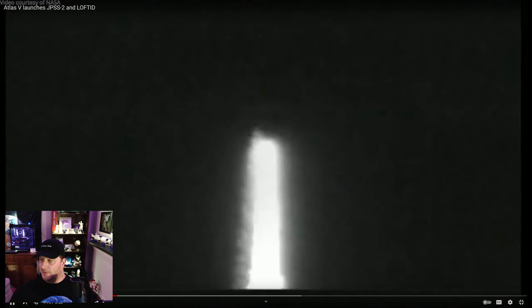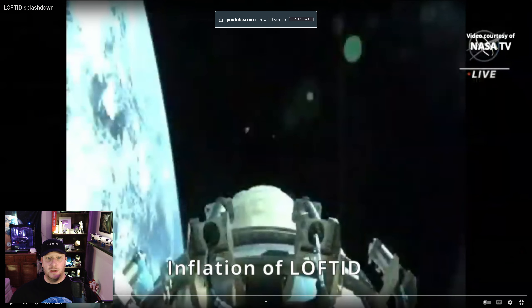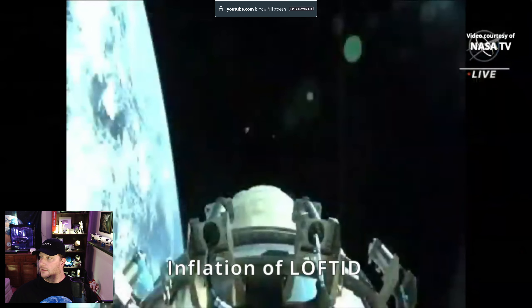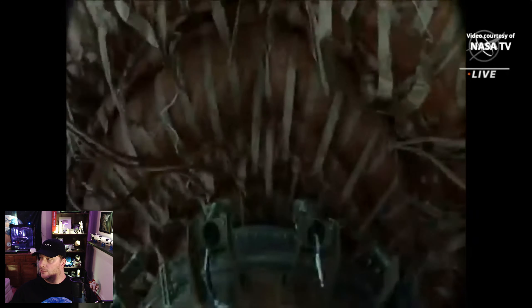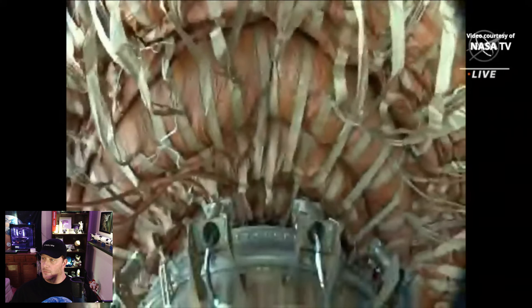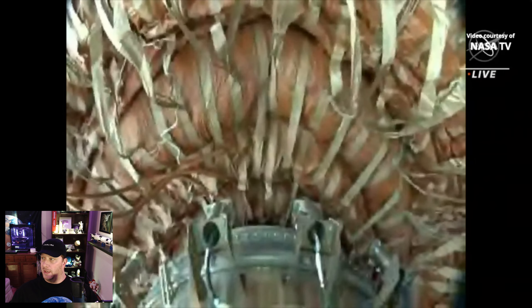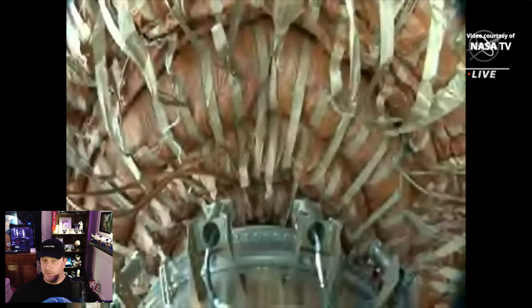Lofted is a very interesting device. It's basically an inflatable heat shield, and we can see here Lofted is inflating prior to re-entry. This is a short time after launch. So there's Lofted inflated.